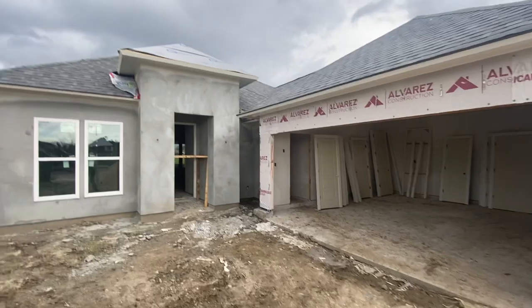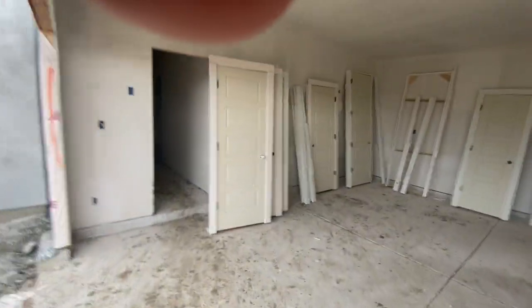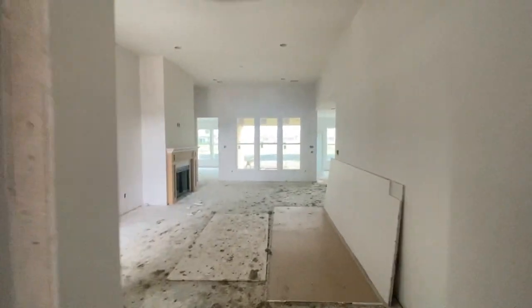Welcome home, Mr. Leatherman. As we walk into your garage, you can see all the doors are here — we're waiting on the trim, and we'll get started installing everything there. As you take a look into your house, you can see that